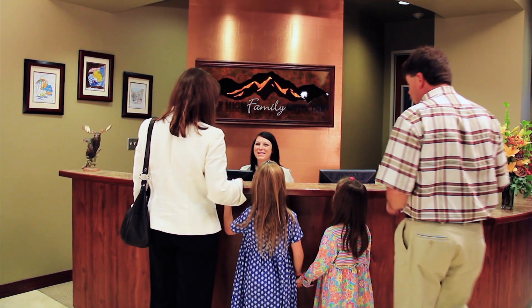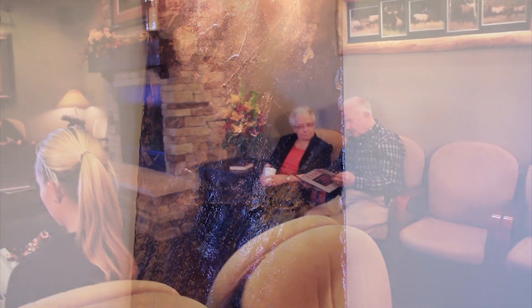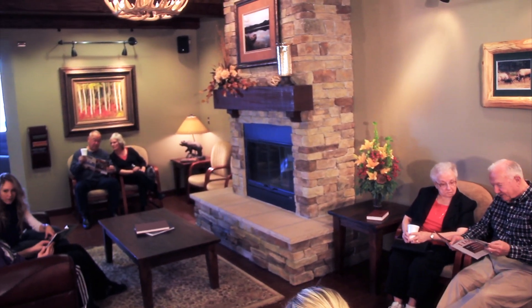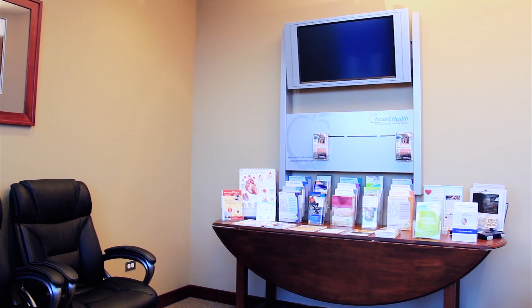At Mile High Family Medicine, we provide you with a comfortable and enjoyable experience every visit. We offer a peaceful environment for you, specifically designed to promote both comfort and health. You are able to relax while enjoying a beverage from the refreshment station or sit in our wellness room, where we provide numerous resources for your education.